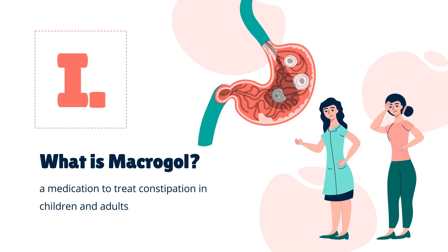Macrogol, also known as polyethylene glycol, is used as a medication to treat constipation in children and adults. It is also used to empty the bowels before a colonoscopy. It is taken by mouth.